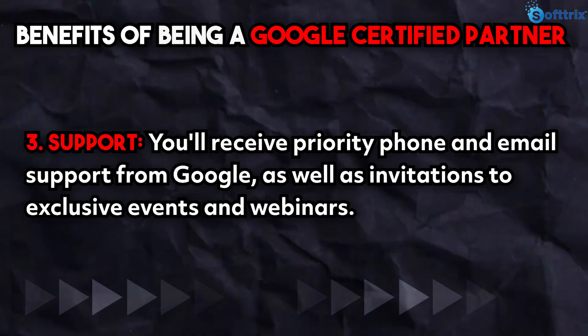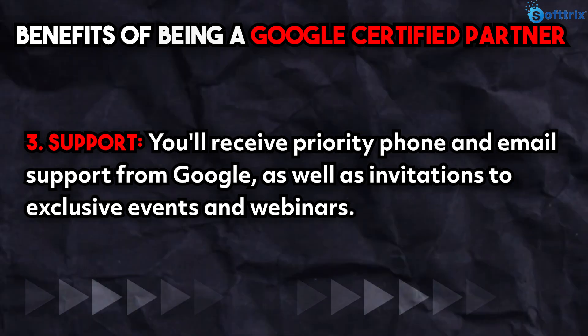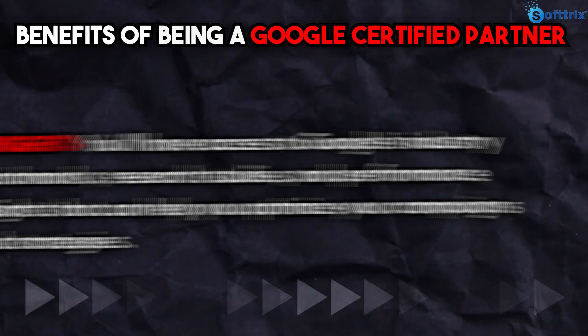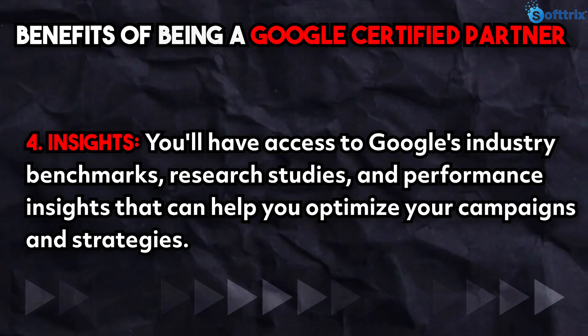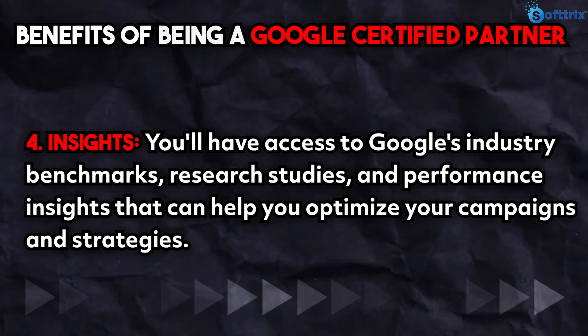Third is support — you will receive priority phone and email support from Google, as well as invitations to exclusive events and webinars. Fourth is insights — you will have access to Google's industry benchmarks, research studies, and performance insights that can help you optimize your campaigns and strategies.